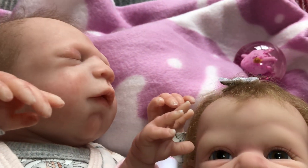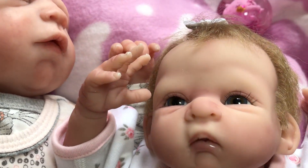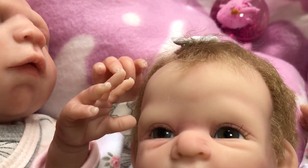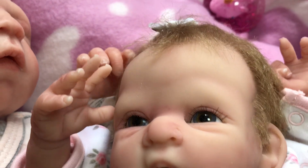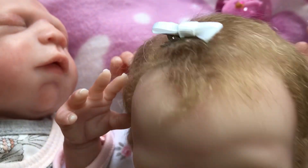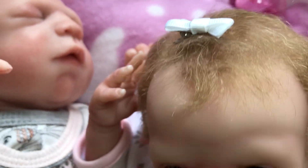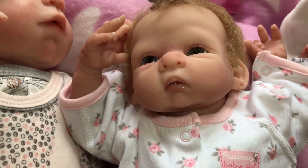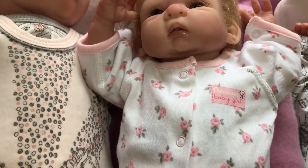I've had to put the light on on my camera because there's not much light today, it's a very dull day. Next we have my second partial silicon, Hayley. She's got a white bow in her hair for the white theme and she's got her white top on with pink roses.